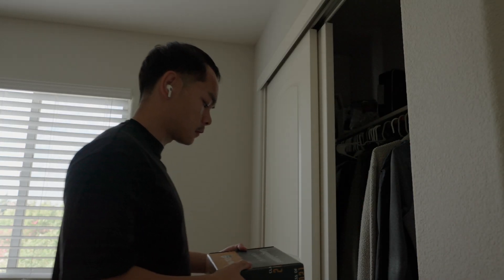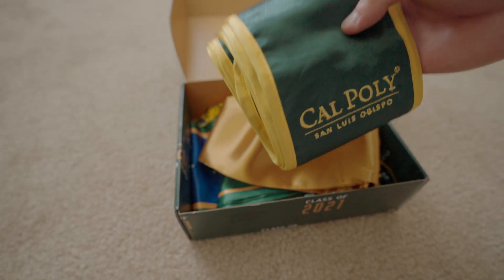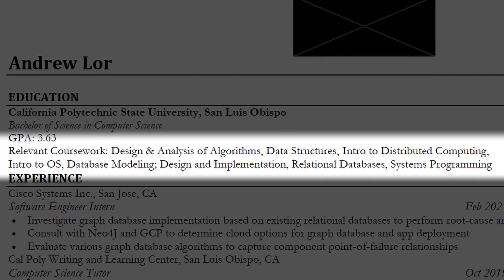For college, I went to Cal Poly San Luis Obispo, a California State University on the central coast of California. I received my Bachelor's of Science in Computer Science with a GPA of 3.63, which isn't bad but could have been better. I also included relevant coursework so recruiters could understand my CS fundamentals — things like database modeling, data structures, and distributed computing.